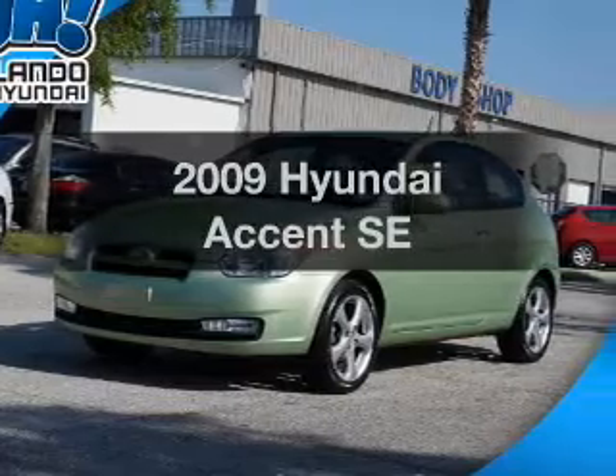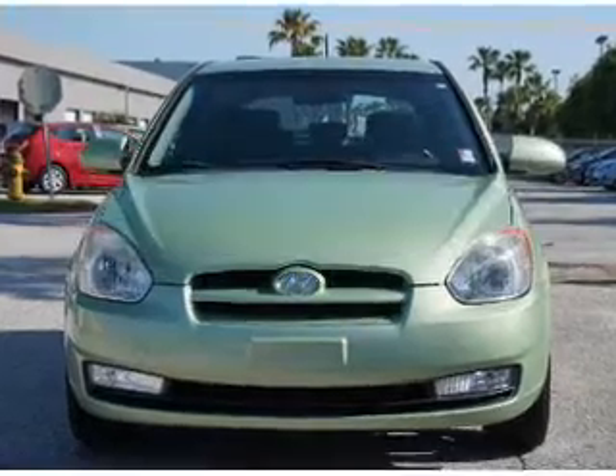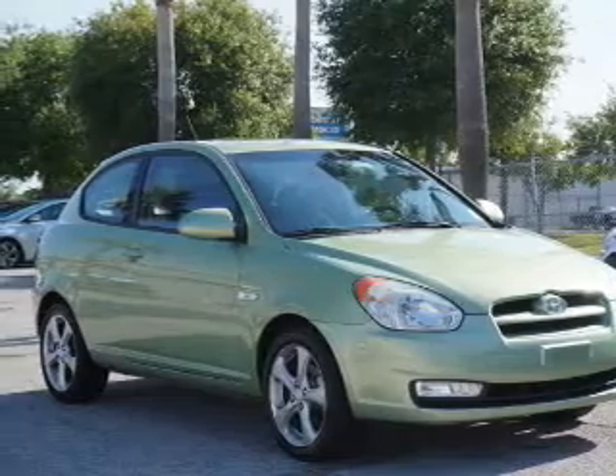Imagine yourself in this 2009 Hyundai Accent. Everything you need under one roof with this great vehicle. With an efficient four-cylinder engine, the powertrain includes front wheel drive that responds smoothly to its automatic transmission.